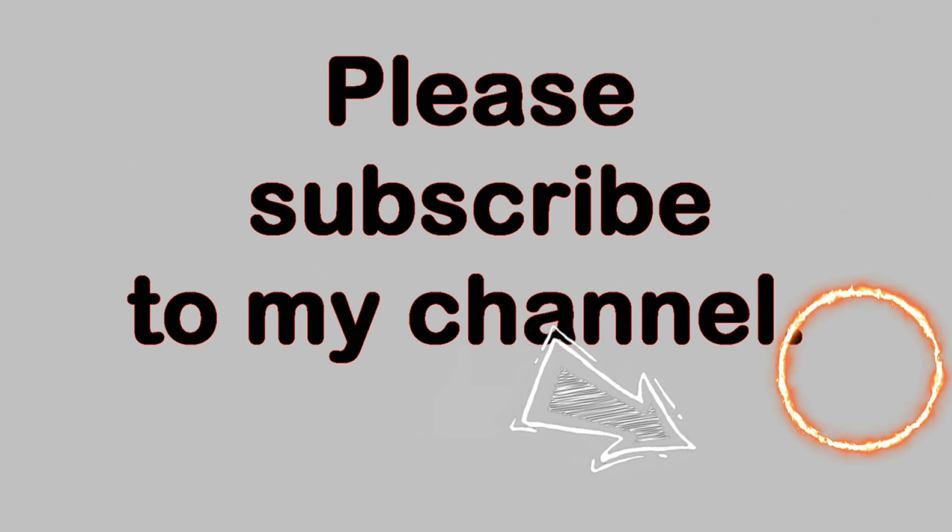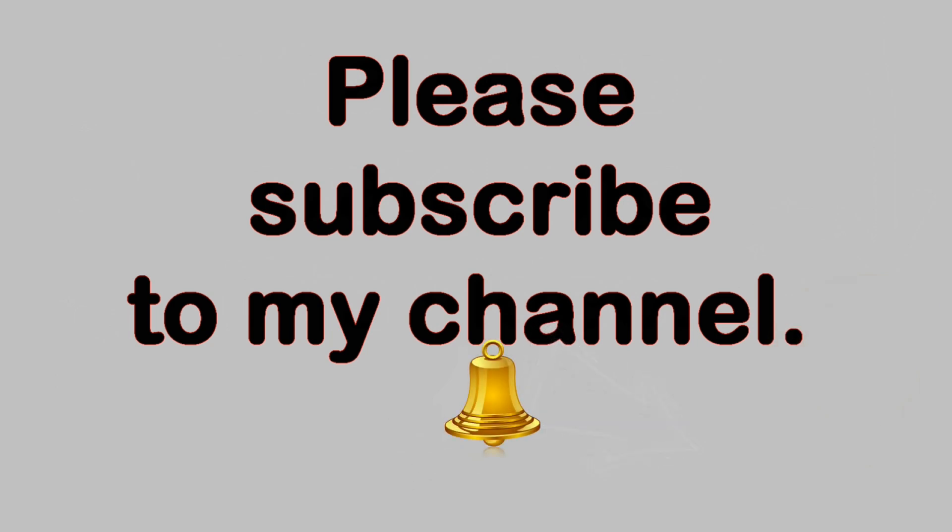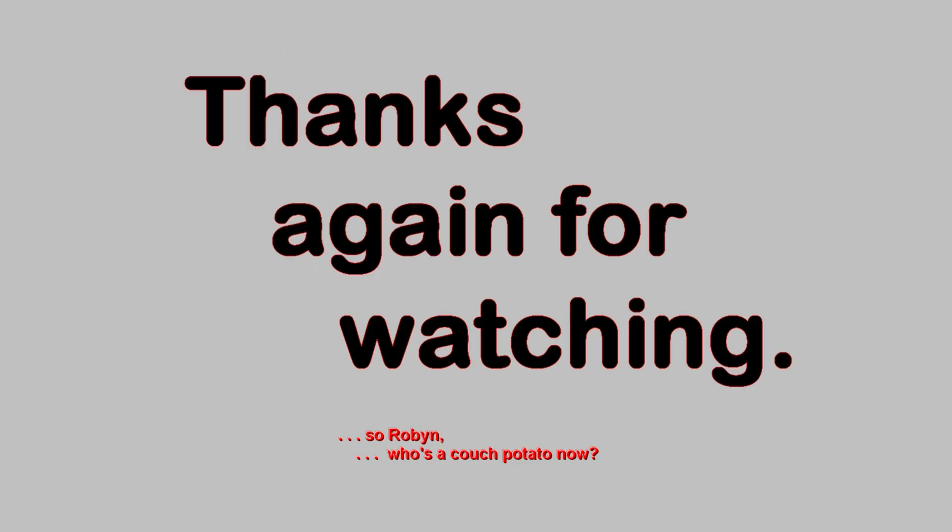Once you have subscribed, you can be notified of when I have a new video posted by clicking on the bell icon in the description field below the video. Thanks again for watching.